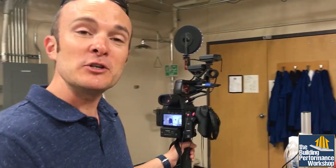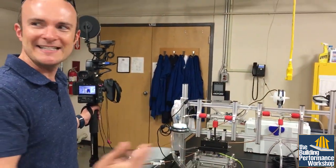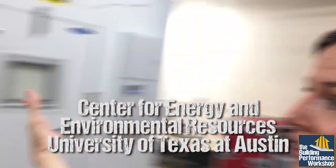So the concentrations — obviously we should try to limit what we're exposed to. This is very interesting. This is like a tiny piece of what we're seeing. Leah is taking us on a tour of the entire lab here at the Center for Energy and Environmental Resources.